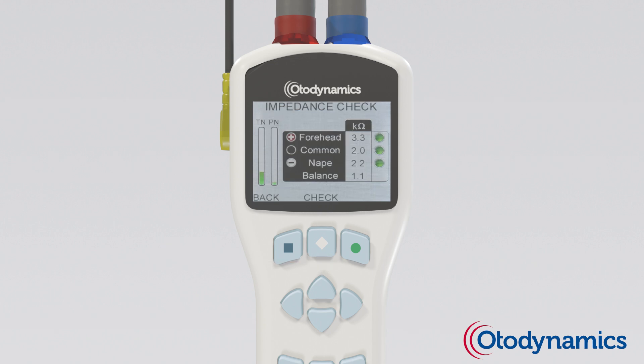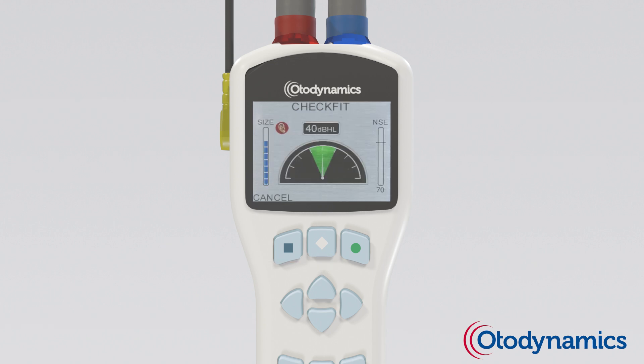Each test starts with superior automated pretest analysis. When pretest environment checks are complete, the test will automatically start.